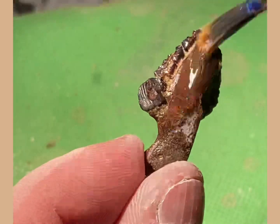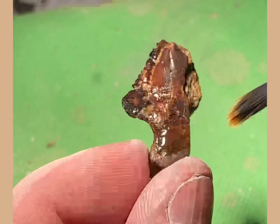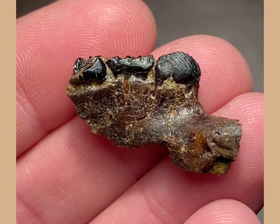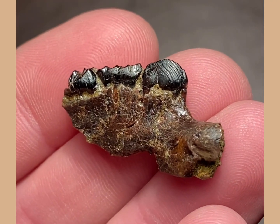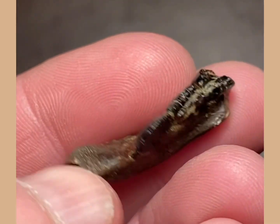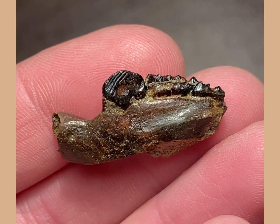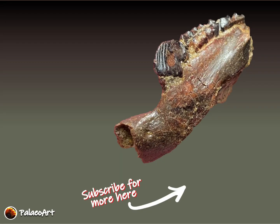With that, I think you're about to see the final finished little jawbone. Hopefully you've liked this little video — thanks very much for watching. I'll see you next time.